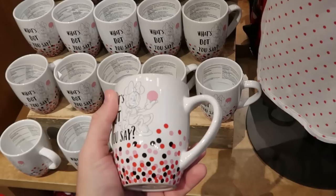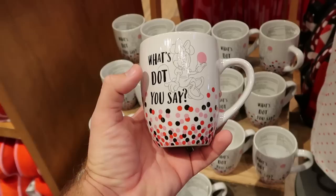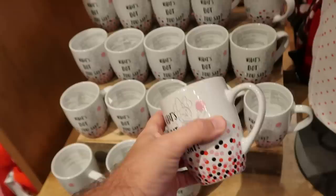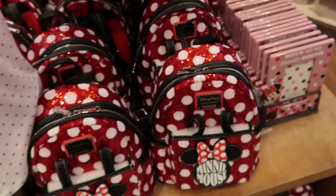A few other items part of this collection I want to show you is this coffee mug - it's literally loaded with Minnie Mouse's polka dots, it says 'what's dot you say' and she's making a winky face for $16.99. And they also have a ceramic photo frame that says 'dots are my favorite color' with Minnie there at the bottom - this holds a three-inch by five-inch photo.